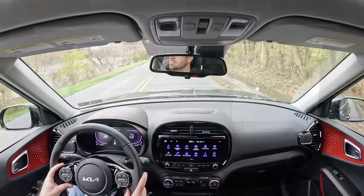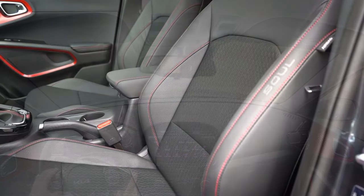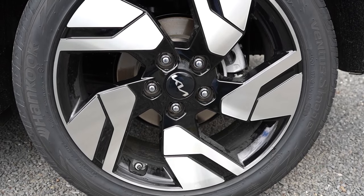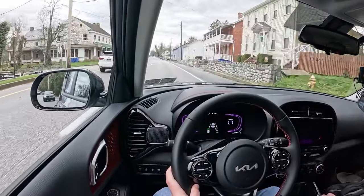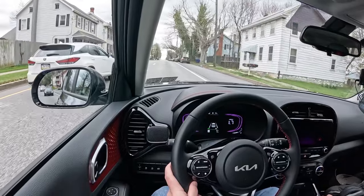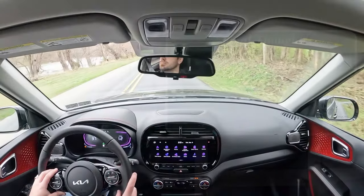For safety, the Soul earns an IIHS Top Safety Pick — but only with the optional LED headlights. Standard safety includes front, side, and side curtain airbags, LATCH child seat anchors, rear child door locks, tire pressure monitoring, forward collision avoidance with pedestrian detection, lane keep assist, and driver attention warning. The S trim adds blind spot monitoring with rear cross-traffic alert and lane change assist. Adaptive cruise control with stop-and-go is optional on the GT Line and EX.